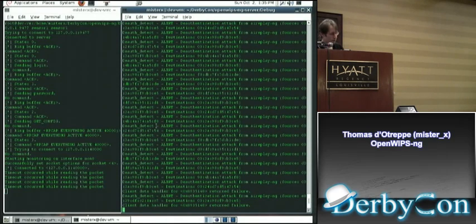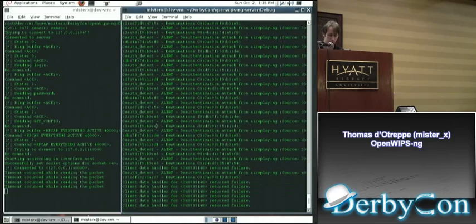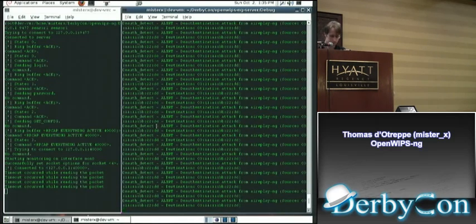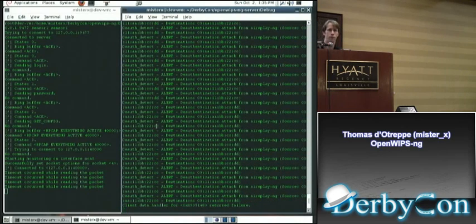It's also able to detect regular deauthentication. Your access point sending a deauthentication will not trigger this, since it needs a specific number of frames before triggering. Every deauth packet is sent in both directions — to the client saying 'I'm the access point' and to the access point saying 'I'm the client, I'm deauthenticated.'